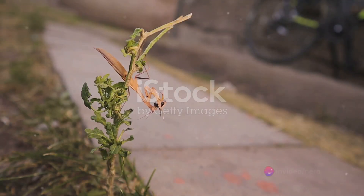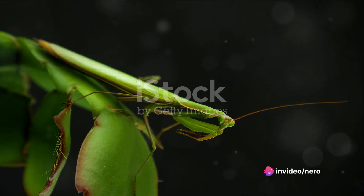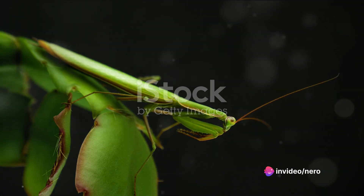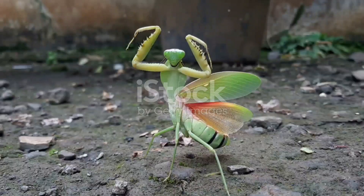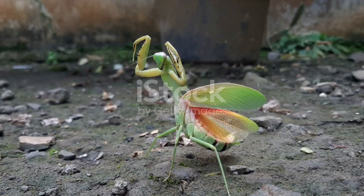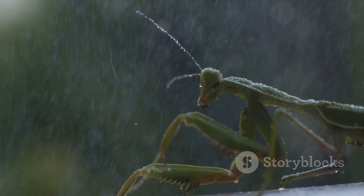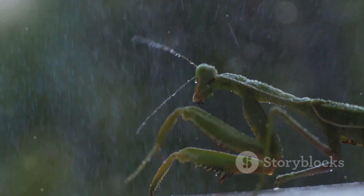Now, if you found this journey into the world of praying mantis vision as fascinating as we did, consider showing some love by hitting that like button. And if you want to continue exploring the wonders of science and the natural world with us, why not hit subscribe? We're on a mission to reach 1000 subscribers and every single one brings us a step closer. So join us, and let's unravel the mysteries of this incredible universe together.